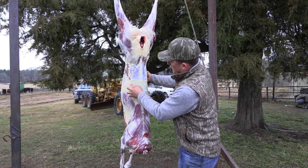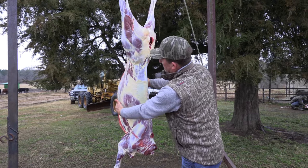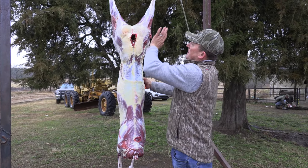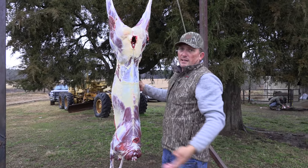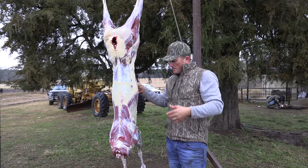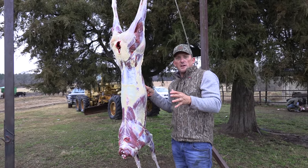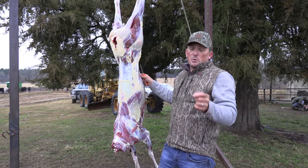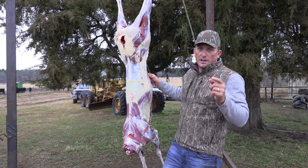We have a neck roast, we've got our shoulders, backstrap, ribs — and on the inside, right in here, are your tenderloins. These are your hams. That's all the meat that comes off of a deer. Now I'm going to quarter this thing out. We're going to be heading back to the house to cook something amazing with Chef Mike from Antler in Ontario, Canada.